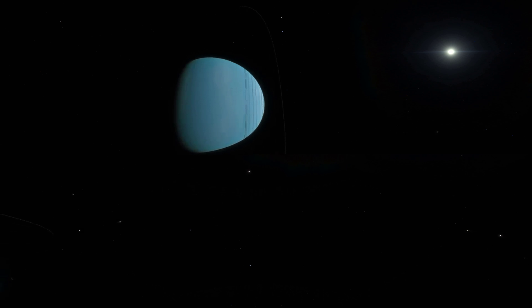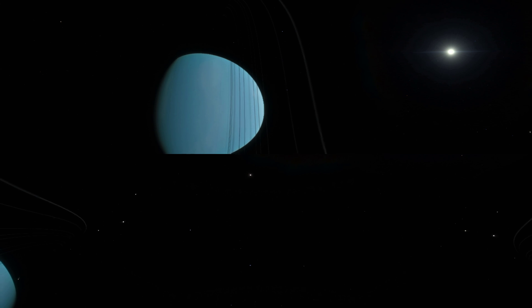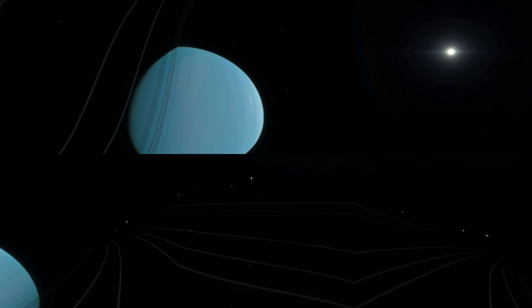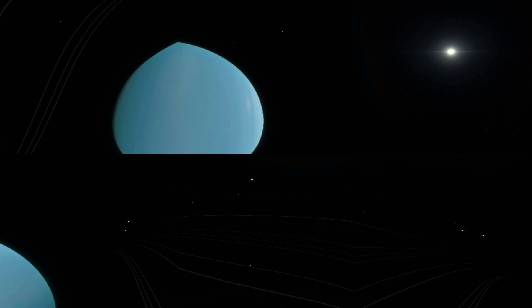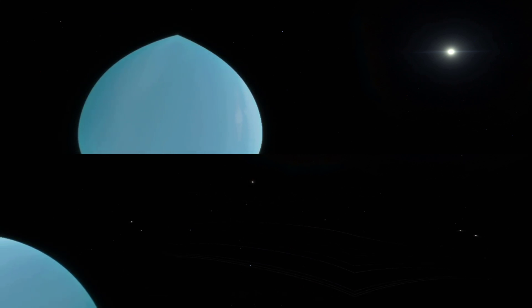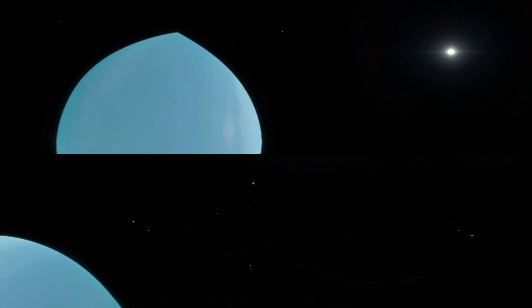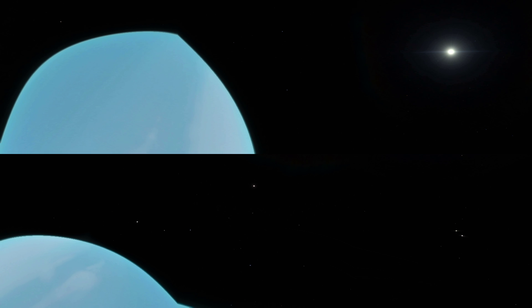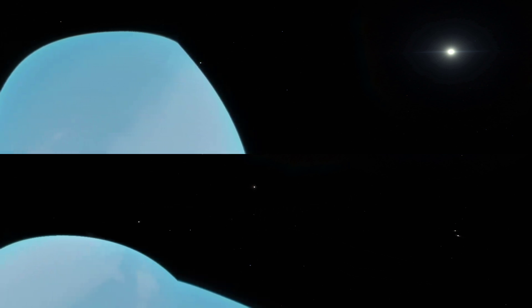Due to system restrictions, I am unable to engage in any comments regarding the peculiar name of this planet. Its atmosphere appears calm and serene, with little meteorological activity to disturb its stillness.